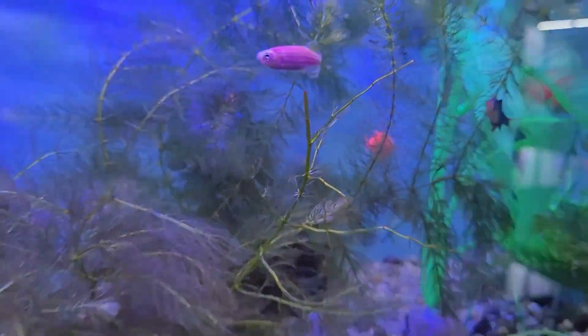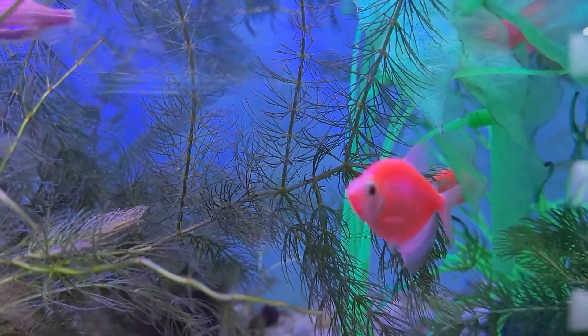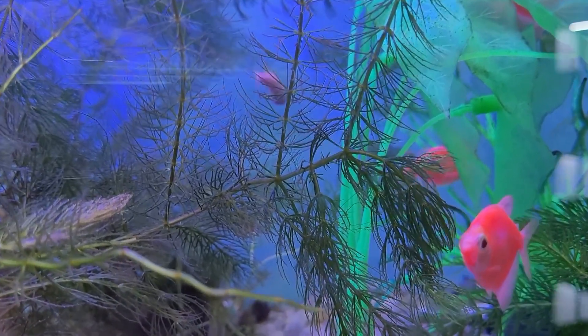Where'd the other kids go? There they are, being a little shy. Super cool. I had these breed at my pond at home, and now I have babies that are bright, bright orange — I guess you call that a red. It's pretty.